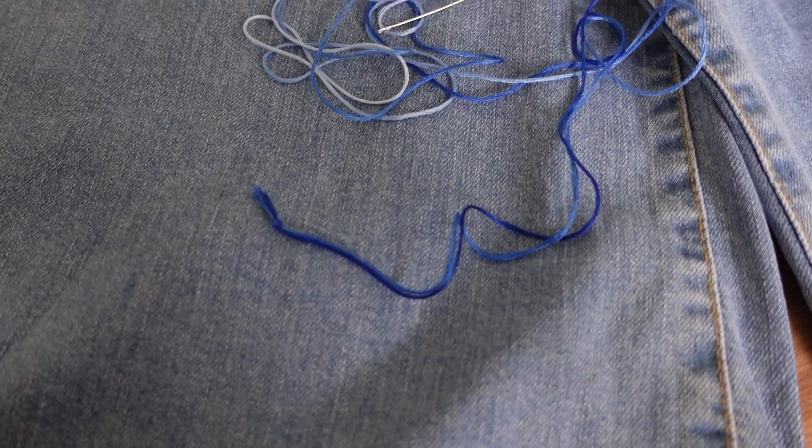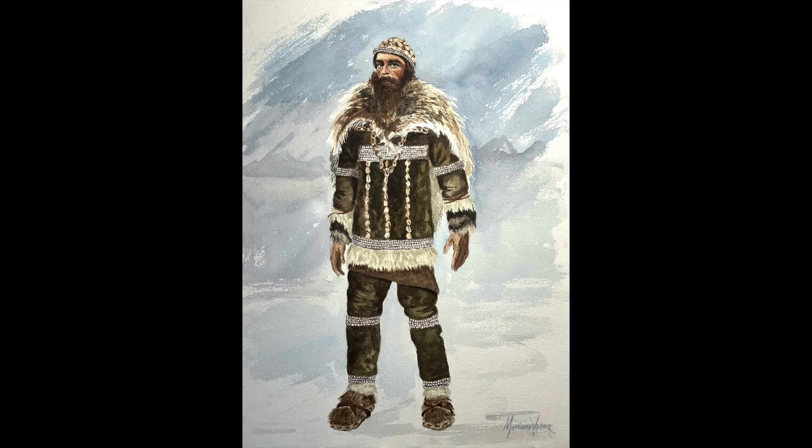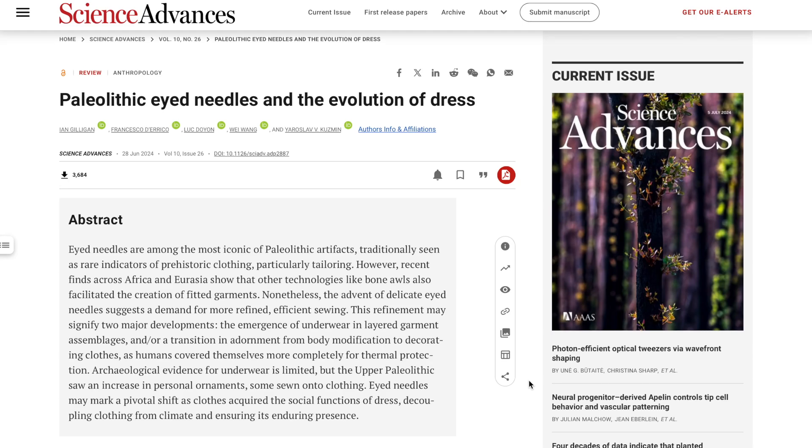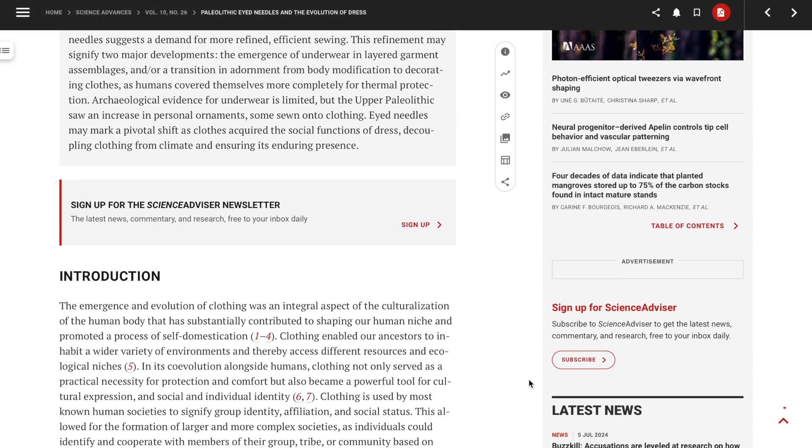What do the trousers that I'm sewing have to do with today's topic? Needles. So today we are talking paleolithic fashion. A paper was recently published on the 28th of June called 'Paleolithic Eyed Needles and the Evolution of Dress.' This is actually my hyperfixation for the moment, to be honest.